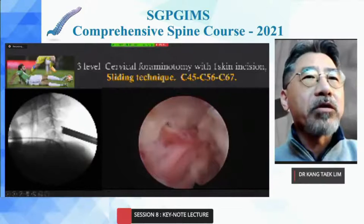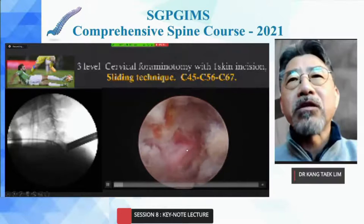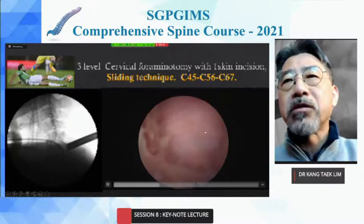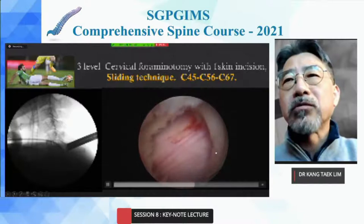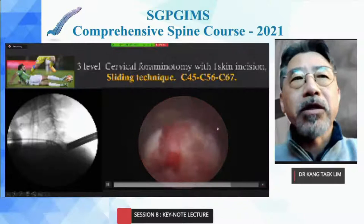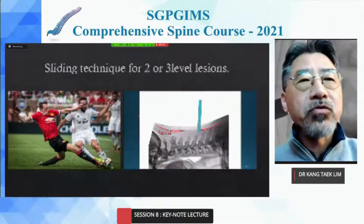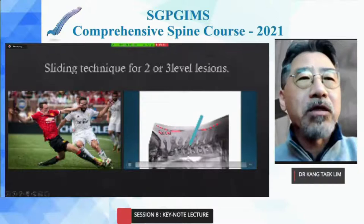Three-level decompression with one skin incision is possible with the endoscopic sliding technique — C4-5 decompression, moving to C5-6 bilateral decompression, and then C6 root decompression, followed by C6-7 for C7 root decompression. The interlaminar space in the cervical spine is in close proximity between levels, making the sliding technique very useful for three-level decompression with one skin incision and one fasciotomy.